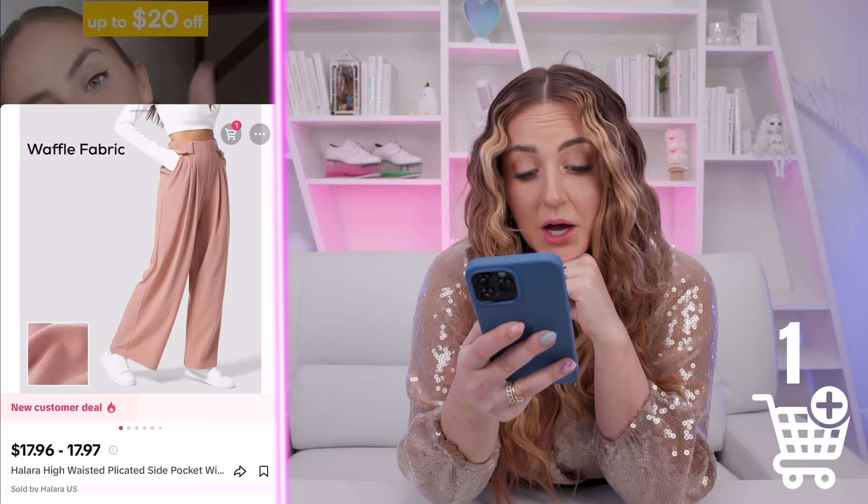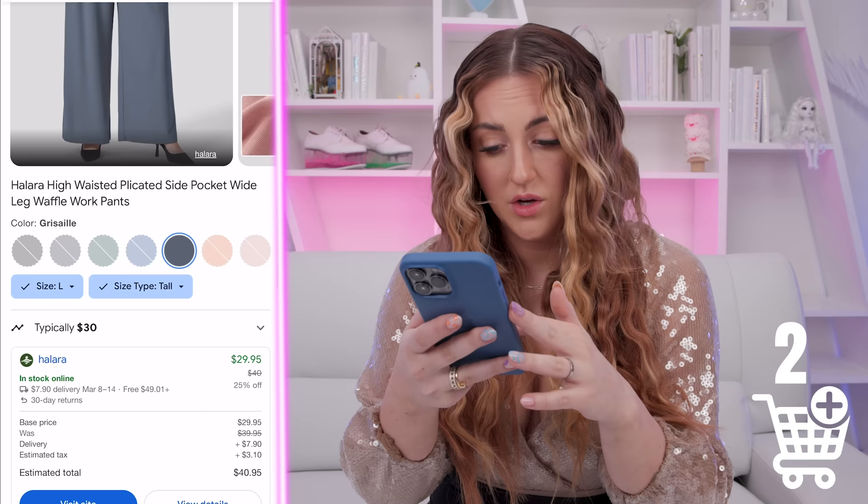Halara — high-waisted wide pants for $17.96. Is Halara on Amazon? I'm curious if we go to Halara's actual website. They're $29.95 there — $12 more. Interesting. Let's keep scrolling.